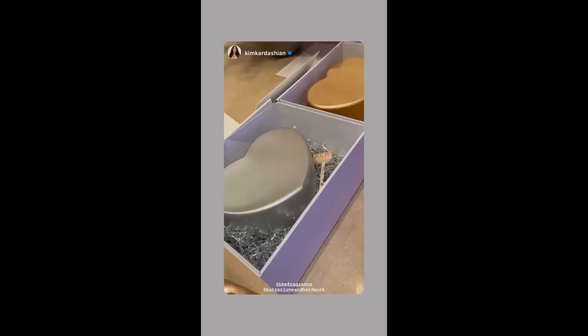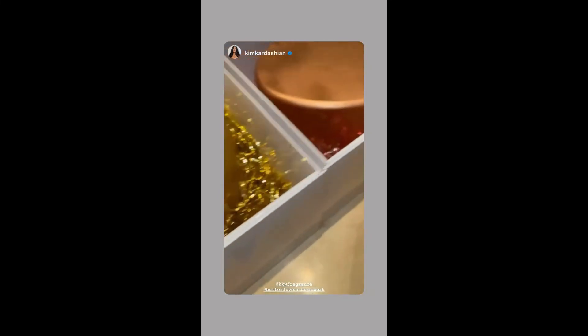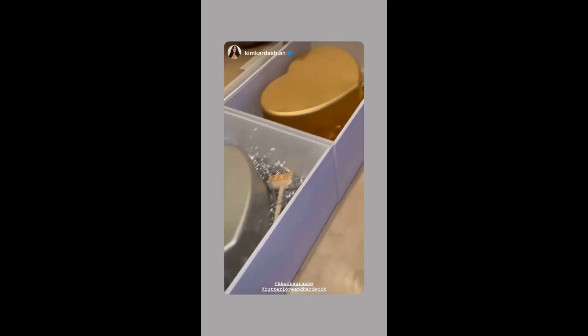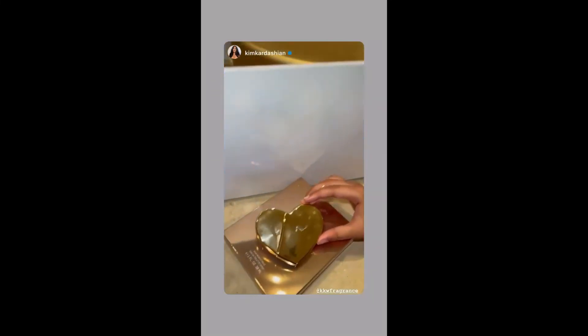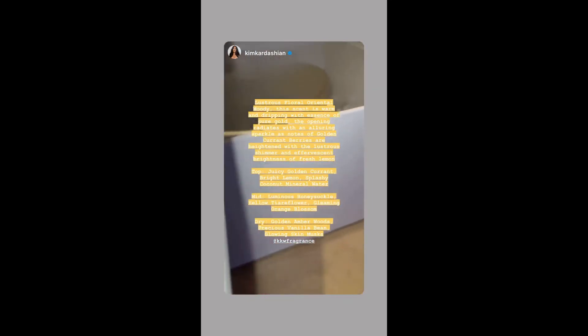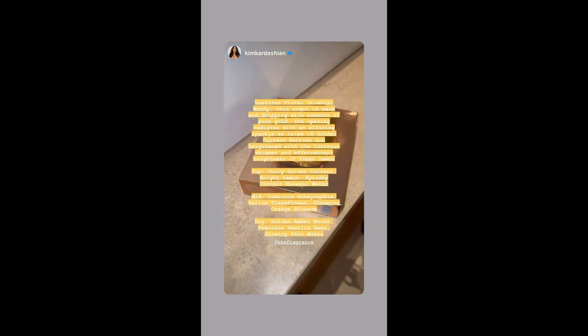I'm going to show you guys our press boxes. You know I had to bring back the big chocolate hearts that you guys smash with a hammer — inside is all candy hearts. I'm so excited that these are back. I wanted to tell you guys about what the yellow gold one smells like. It is like a floral, oriental, woody scent that's really warm — it literally smells like dripping with gold. It is so amazing. I'm really also into the rose gold right now, that's what I'm wearing. It has juicy golden currant, lemon, vanilla bean, glowing skin musks, orange blossom, coconut mineral water, amber woods, and honeysuckle. This scent is amazing.